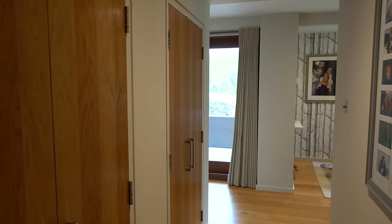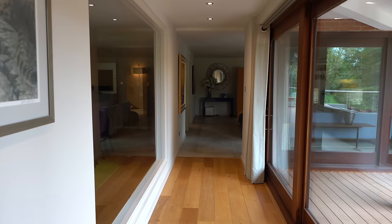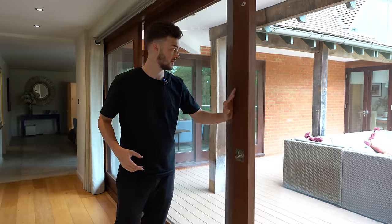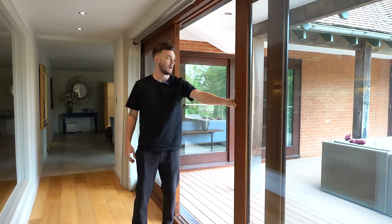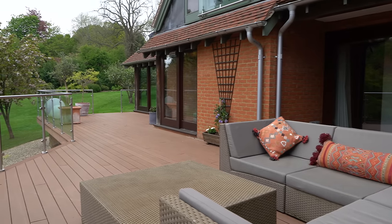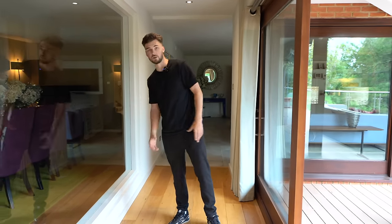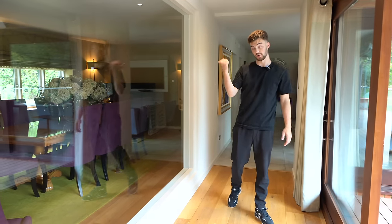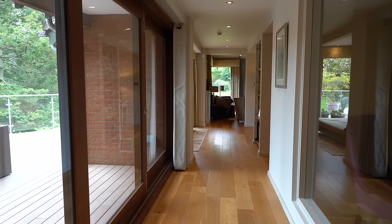One of the cool things about this property is the amount of glass they use. These are sliding doors that open out to give access to a huge terrace area, which we'll show you at the end of the video. To the right, there's a huge glass area so the dining space benefits from all the light from outside — a great use of space.